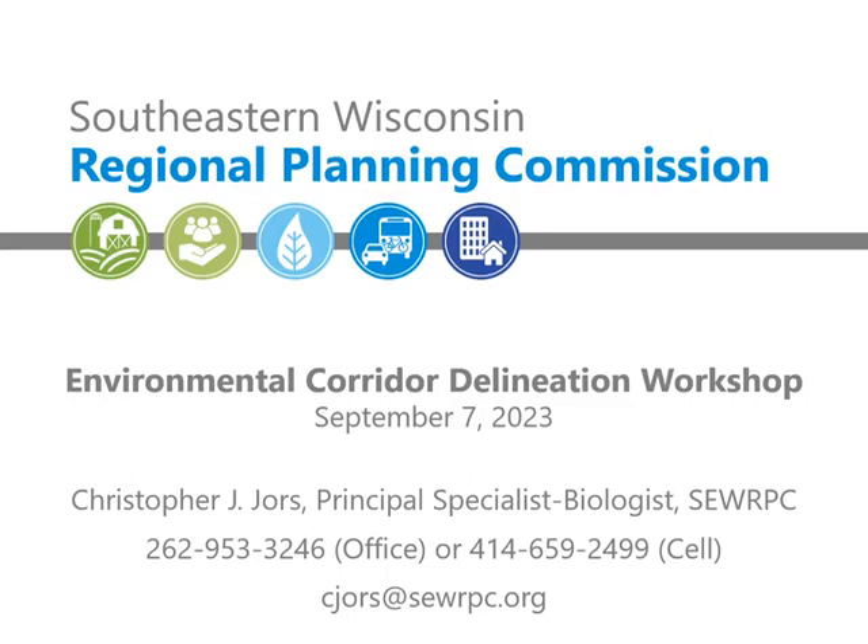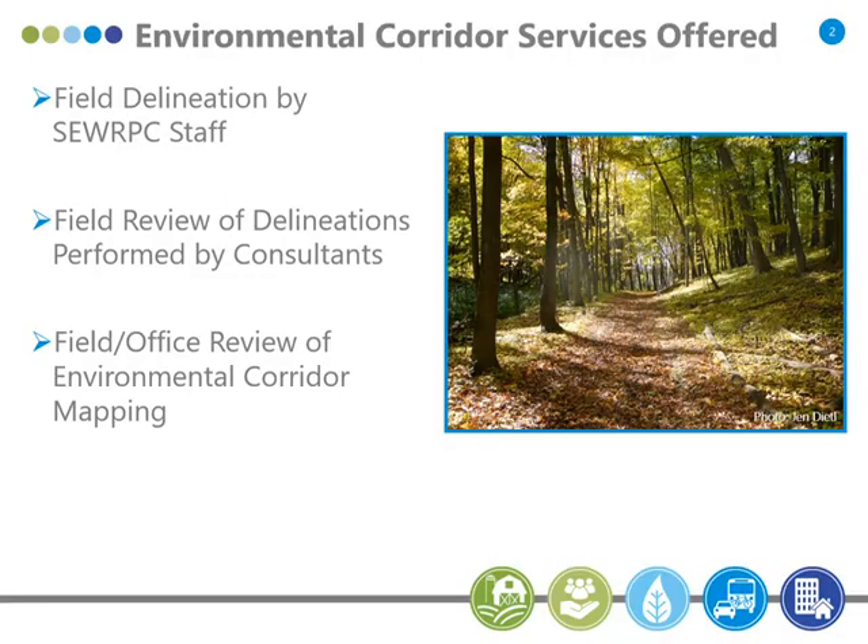We'll also be looking at part of the Retzer property here and go into how we would physically stake the environmental corridor on part of that property. We can do field delineations, we can also review environmental corridor delineations conducted by private consultants, and we even do strictly office reviews of mapping of the environmental corridors. It can be that simple.